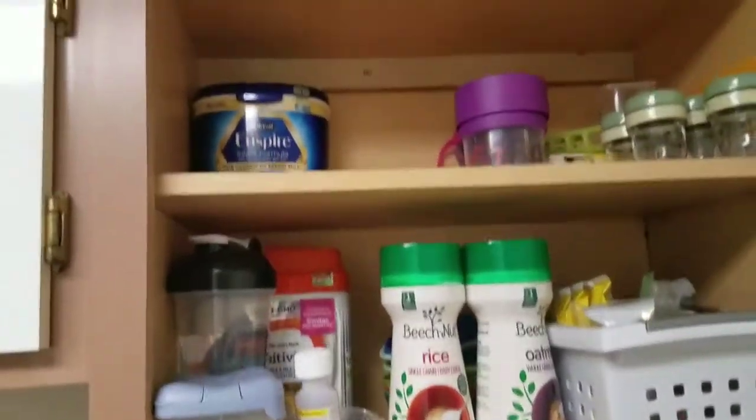Hi guys, so today I thought I would show you what my fridge, freezer, and pantries look like before I go shopping, and then I will show you what it looks like afterwards. It is Thursday now, so I'm going to show you what we have left, and then I will show you once we get back Friday.